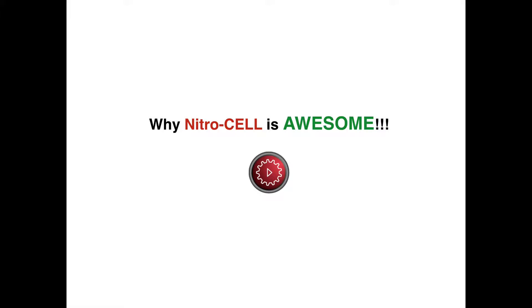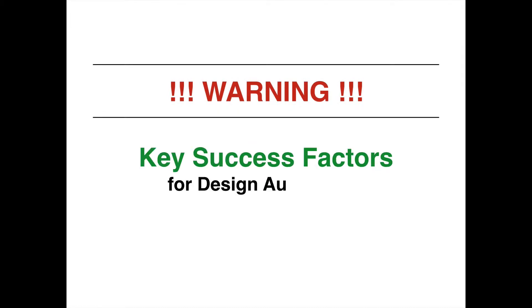In this video, we're going to cover why NitroCell is just awesome. But before we get into that, let's talk about a couple of key things here. What are the key success factors for design automation? These are really important, and it really doesn't matter whether you're using NitroCell or any other system out there.